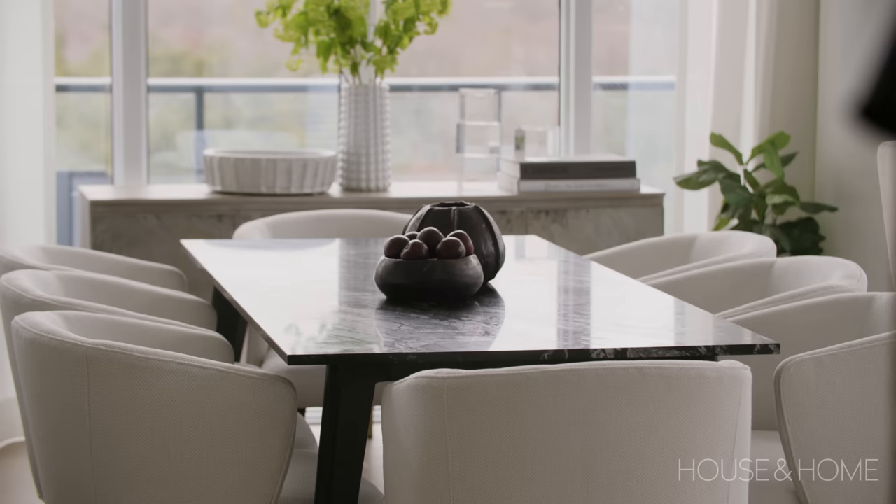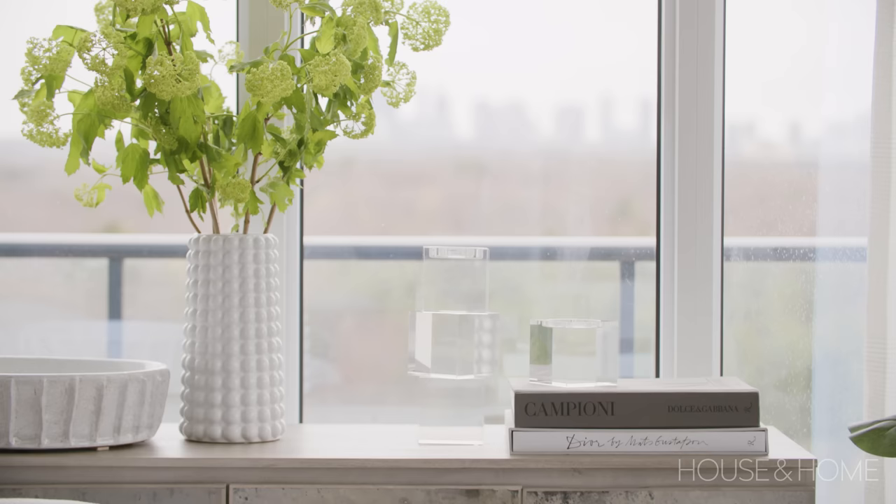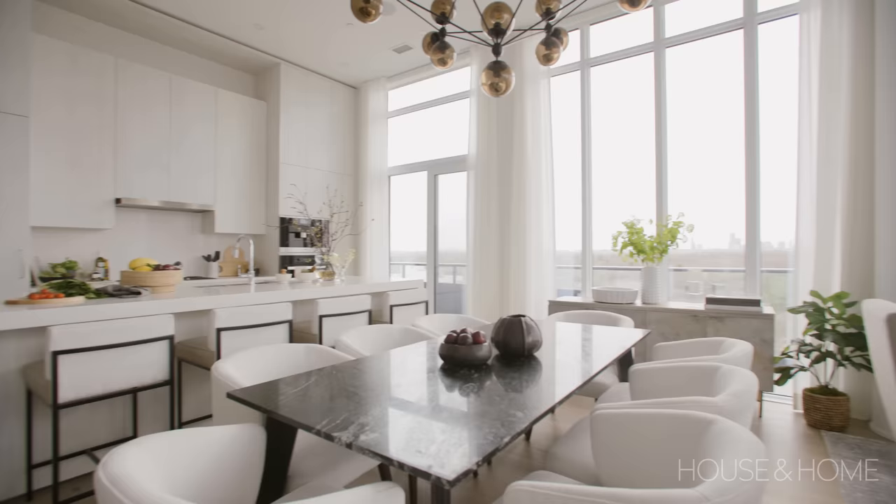The other thing we did in the dining room was implementing a hutch at the end of the table. It was important to create that extra storage for the client for glassware. It has a unique texture to it but still seemingly blends into the facade of the exterior landscape.